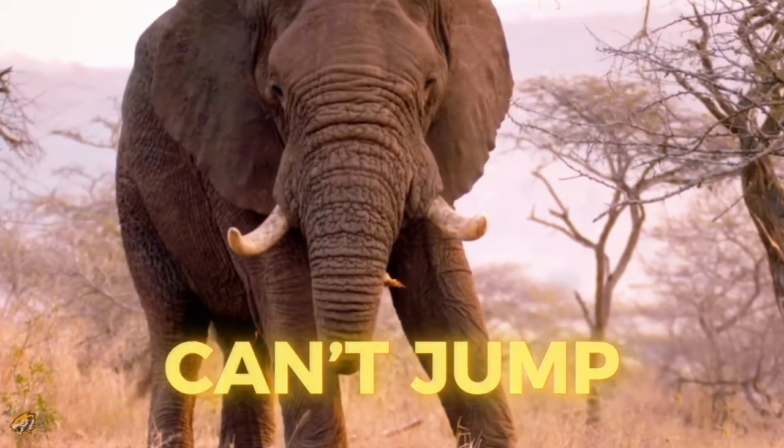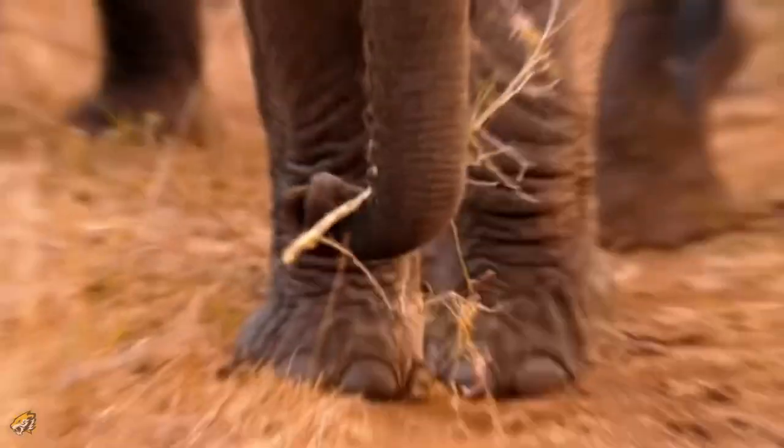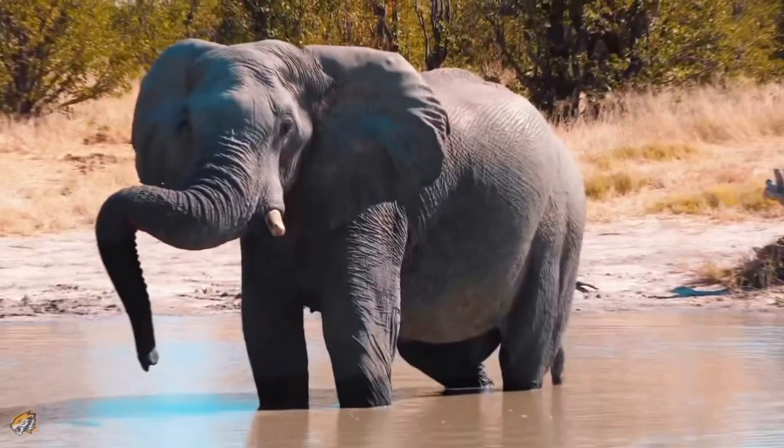African elephants can't jump because of their large size, and because they are always walking on their tiptoes, which limits their flexibility.